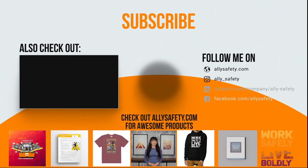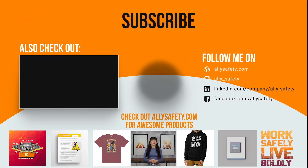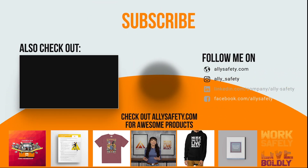Rachel from Ally Safety here. If you enjoyed this video, make sure to check out the Ally Safety Toolbox Talk membership at alliesafety.com. There, you'll find an entire library of videos that are created to make safety entertaining.